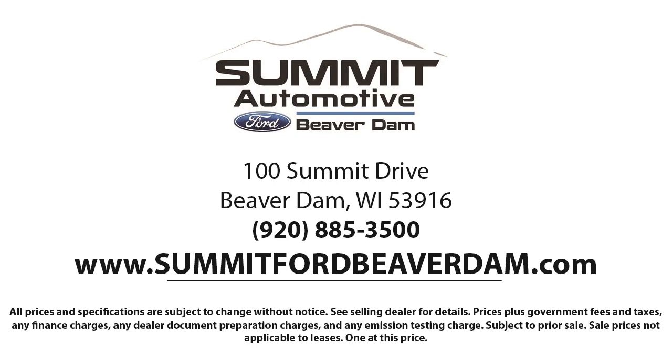Come see us today and experience the satisfaction that comes from being a Summit Ford customer. We're located at 100 Summit Drive in Beaver Dam. Come see us today.